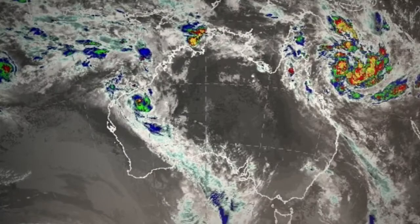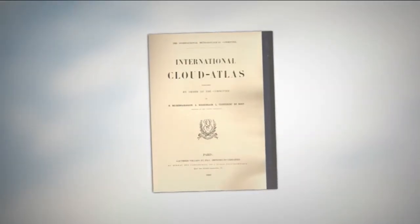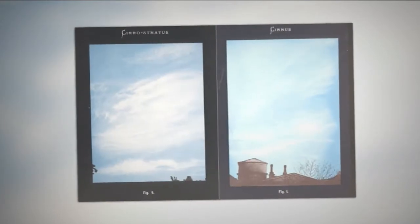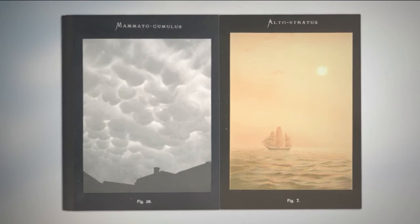By studying them, meteorologists can learn more about the weather and climates. That's why the World Meteorological Organisation first published something called a Cloud Atlas all the way back in 1896. It's become a big catalogue of cloud formations and species — clouds are given species names just like animals.